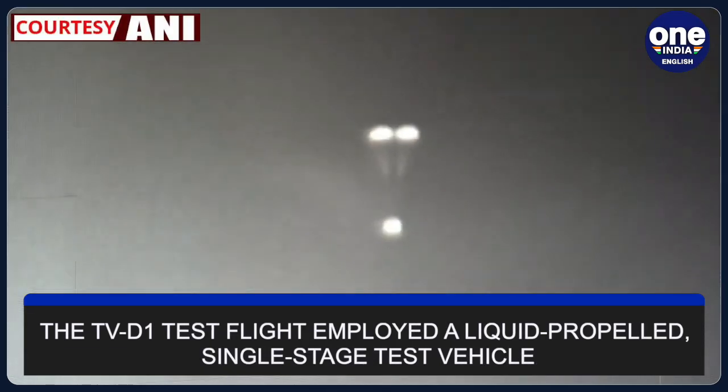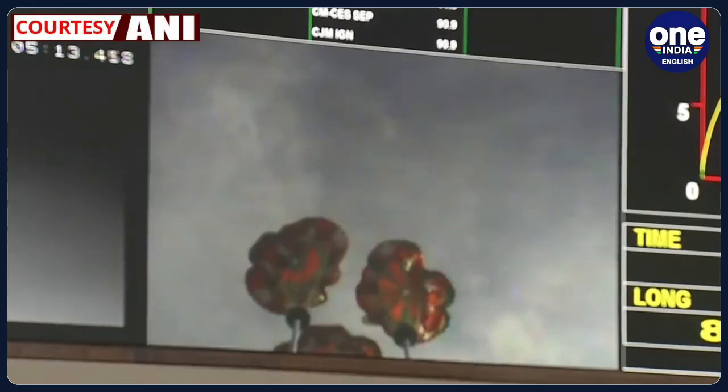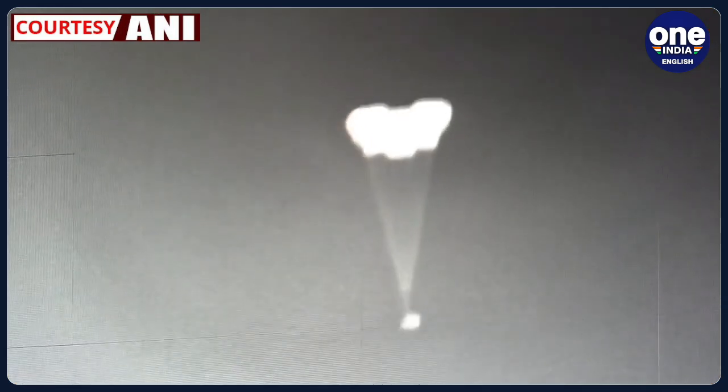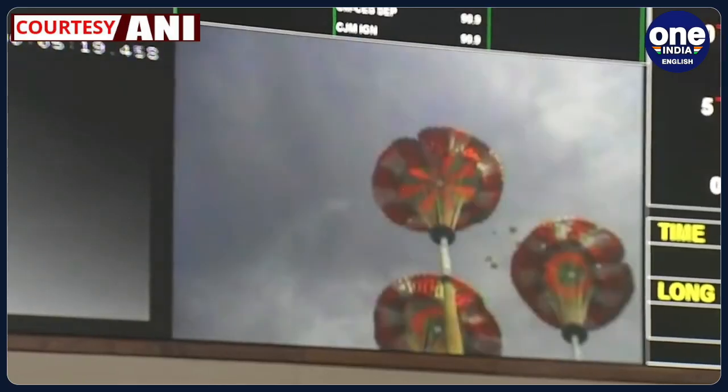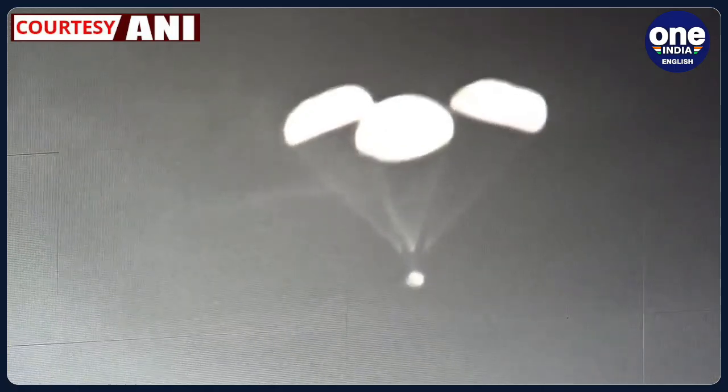The TV-D1 test flight employed a liquid-propelled, single-stage test vehicle featuring a modified Vikas engine, which played a vital role in the mission's success. At the front of the test vehicle, both the crew module and crew escape system were mounted — components essential for ensuring the safety and well-being of astronauts throughout the Gaganyaan mission.